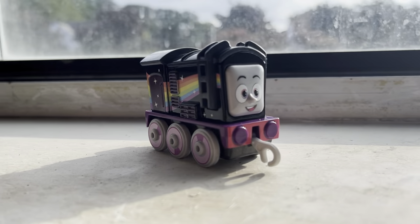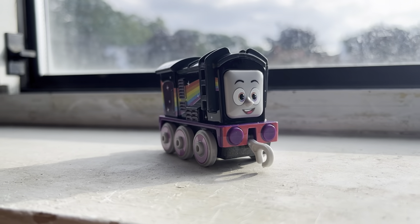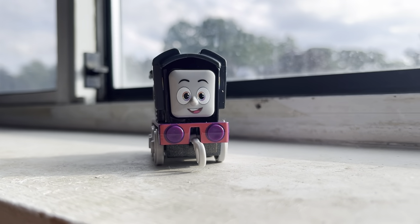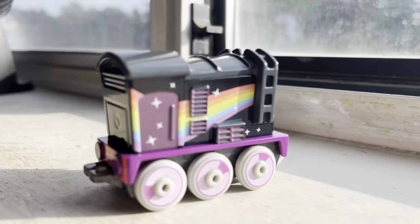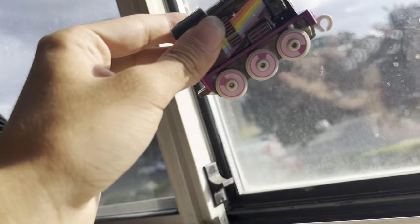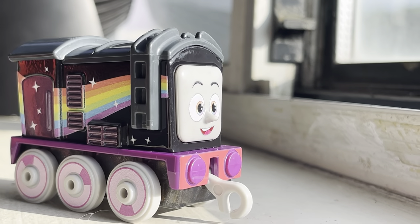This color scheme right here is probably my favorite rainbow engine out of all of them. Then again, Kana is kind of like lavender, so I can't really pick between them. But I feel like Diesel might be my favorite out of all three. His pink and purple wheels look really nice, his rainbow is so pretty, and his eyes are rainbow colored too.